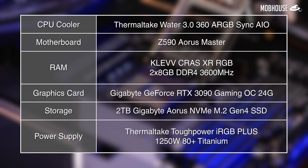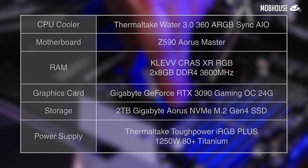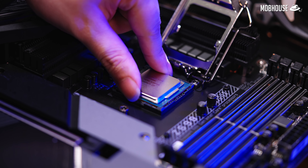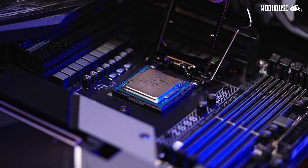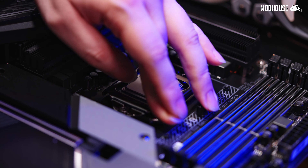These are the specifications of our test bench. In order to fully utilize the 11th Gen Core i9-11900K, we're using a motherboard with excellent VRM — the Z590 Aorus Master. And in order to keep temperatures down during overclocking, we're also using a 360mm AIO cooler by Thermotech.